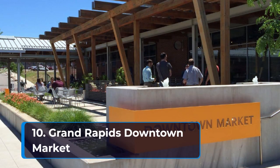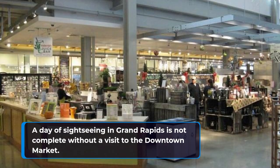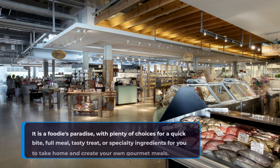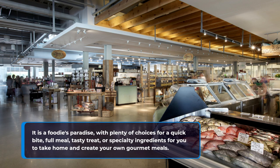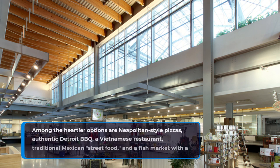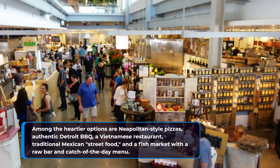10. Grand Rapids Downtown Market. A day of sightseeing in Grand Rapids is not complete without a visit to the downtown market. It is a foodie's paradise, with plenty of choices for a quick bite, full meal, tasty treat, or specialty ingredients to take home and create your own gourmet meals. Among the heartier options are Neapolitan-style pizzas, authentic Detroit barbecue, a Vietnamese restaurant, traditional Mexican street food, and a fish market with a raw bar and catch-of-the-day menu.